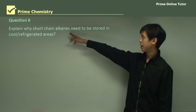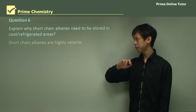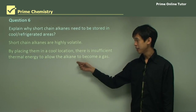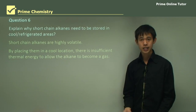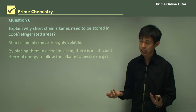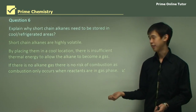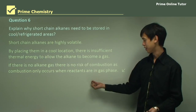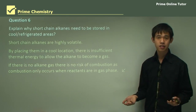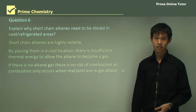Question: Explain why short-chain alkanes need to be stored in cool or refrigerated areas. Short-chain alkanes are highly volatile, but volatility decreases with temperature. By placing them in a cool location, there is insufficient thermal energy to allow the alkane to become a gas. If there is no alkane gas, there is no risk of combustion, as combustion only occurs when reactants are in the gas phase. If there is no fuel gas, you're not going to ignite the air — that's the main reason why we keep them refrigerated.